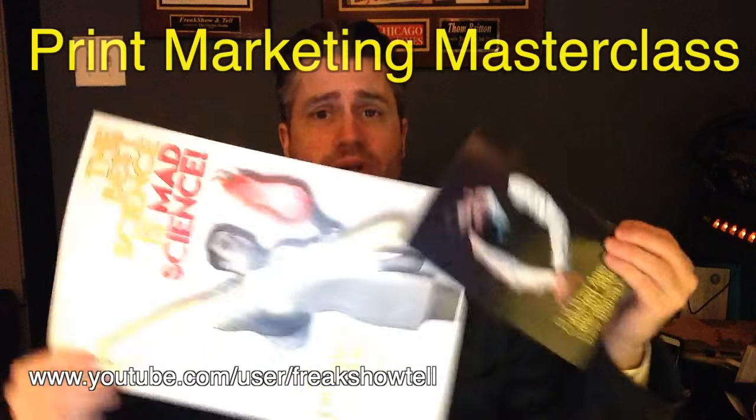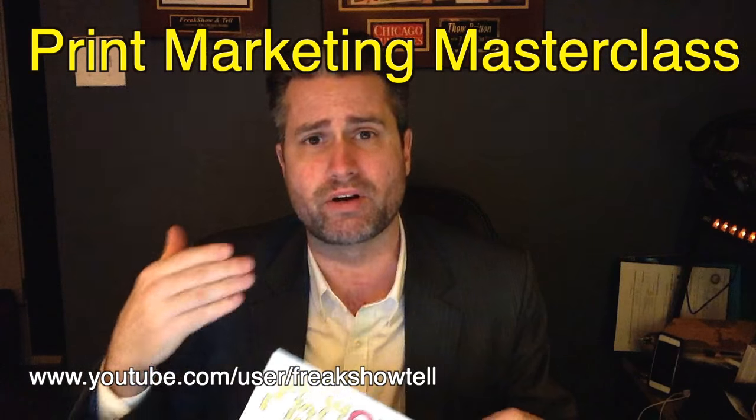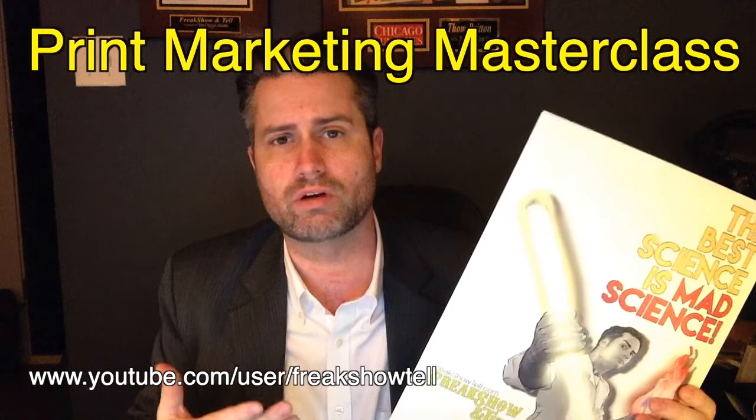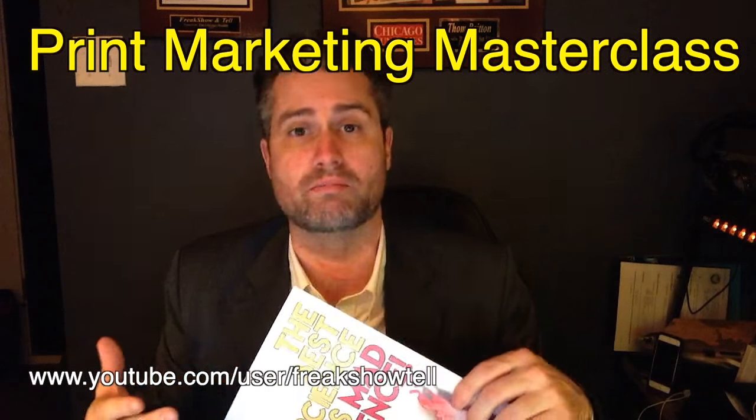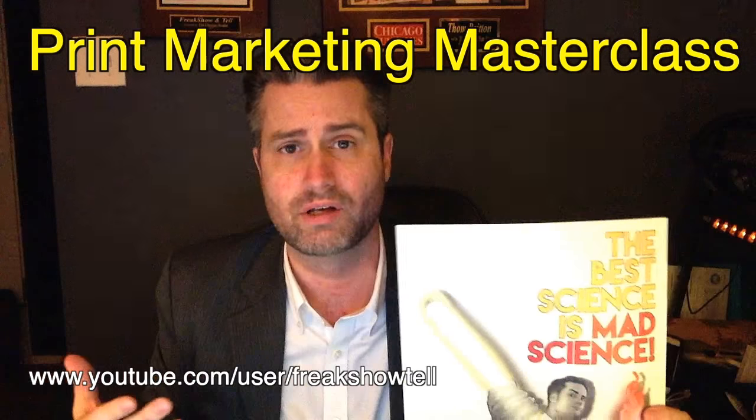Printed materials — get your printed materials right here. My name is Tom Britton. I'm a theater performer here in the great city of Chicago doing freak show-and-tell, and I want to show you how to take printed materials and use them to make money in three parts of a workshop. It's a print marketing master class — me and William Rader from WellAttended.com. We've done this about five times, it's very popular, and we're taking it to YouTube.